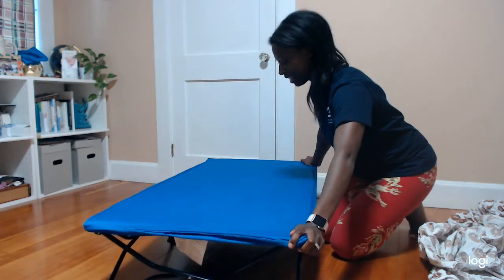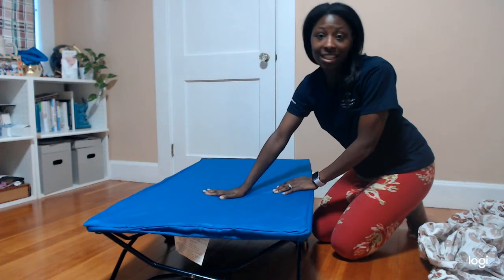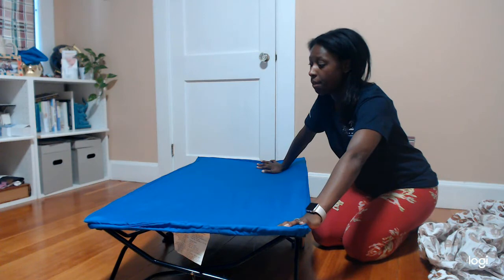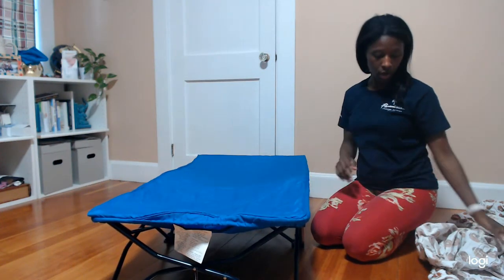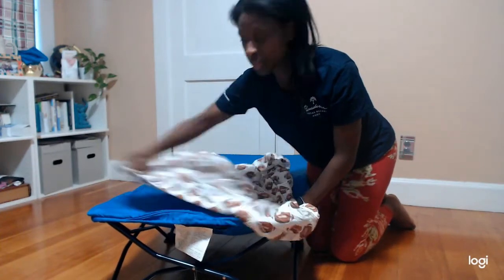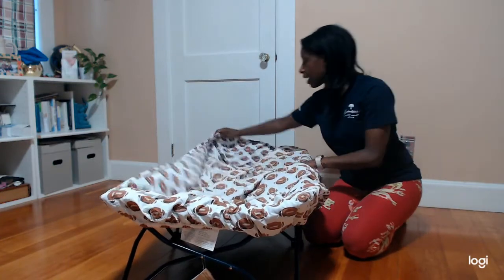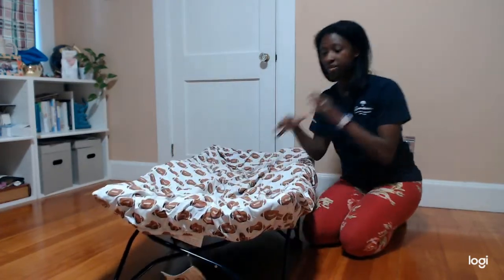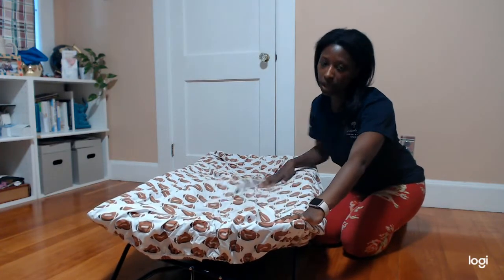One thing I didn't love was that the fitted sheet causes it to bunch up a little bit. But once he laid down, it went flat and it wasn't bunching up on him. We also put another sheet over the top just because I wanted him to have something comfortable and familiar from home. Once he laid down flat with his pillow and blanket on it, it was no big deal at all.